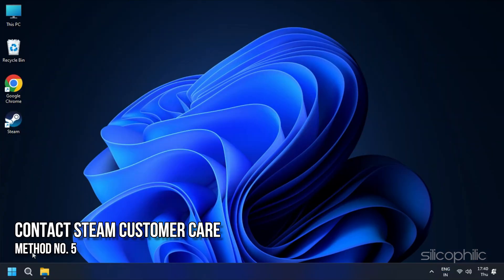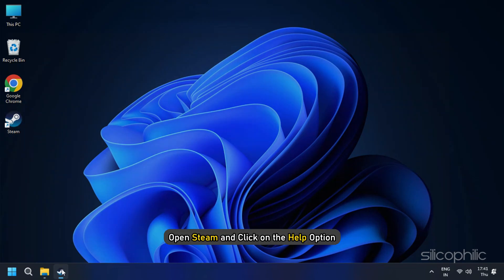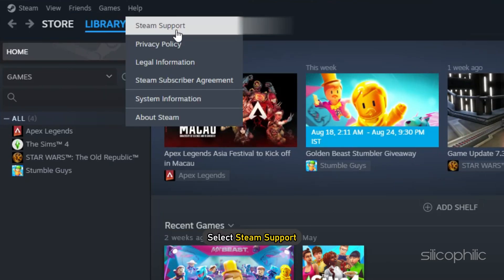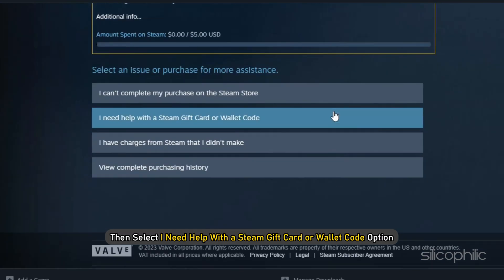Method 5: If nothing helps and the Steam code is not working, then contact the Steam customer care unit. Open Steam and click on the Help option. Next, select Steam Support. Click on Purchases and then select 'I need help with the Steam gift card or wallet code' option.